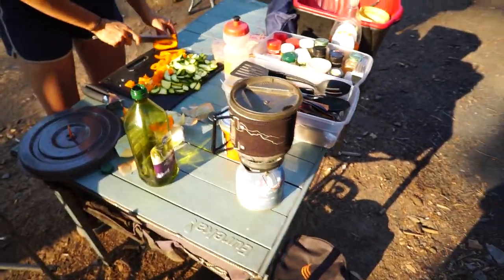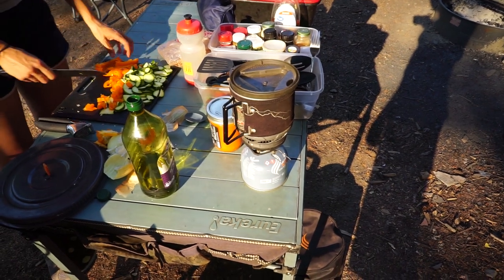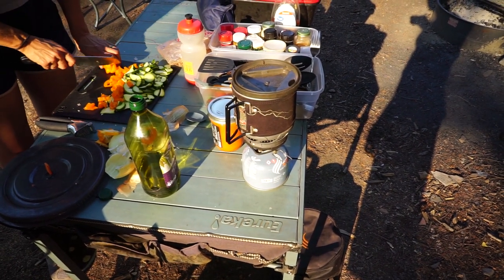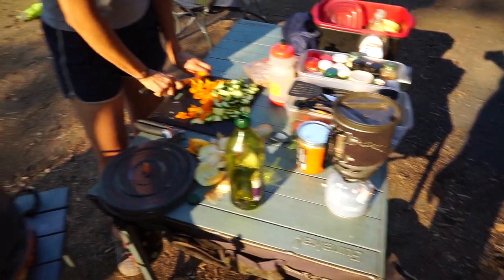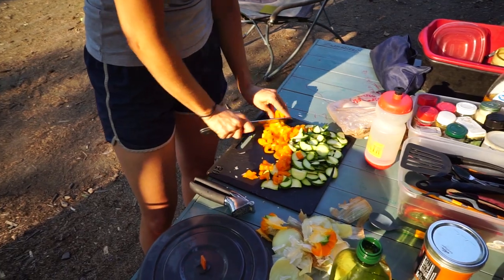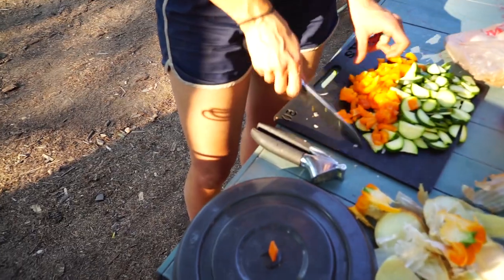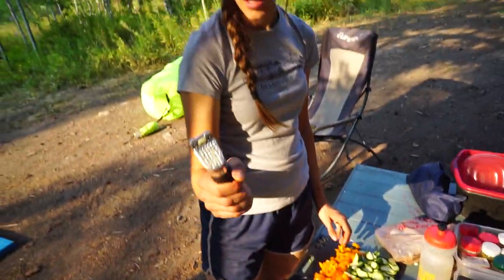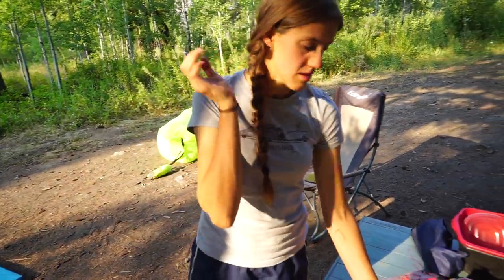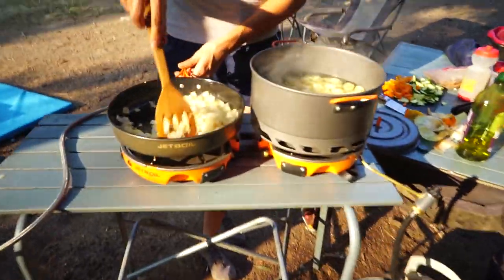This is the Jetboil Minimo, and Sid uses this every morning to heat up water for coffee. It's ridiculously fast. Cutting board — essential for us because we make all of our own food and eat lots of vegetables. We have a garlic squisher, which is one of Sid's favorite tools. Garlic is great.